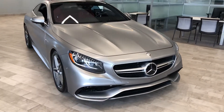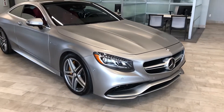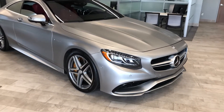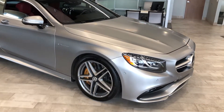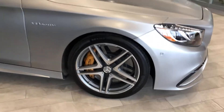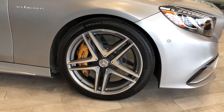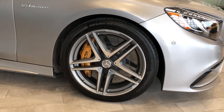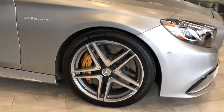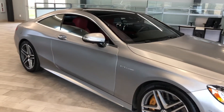The S63 AMG Coupe does come equipped with a powerful 5.5-liter bi-turbocharged V8. It is all-wheel drive with Mercedes-Benz 4Matic system. It does sit on these gorgeous 20-inch split 5-spoke AMG wheels. This is also optioned with the carbon ceramic brakes, so you've got tremendous stopping power because you're going to need it with this tremendous engine.